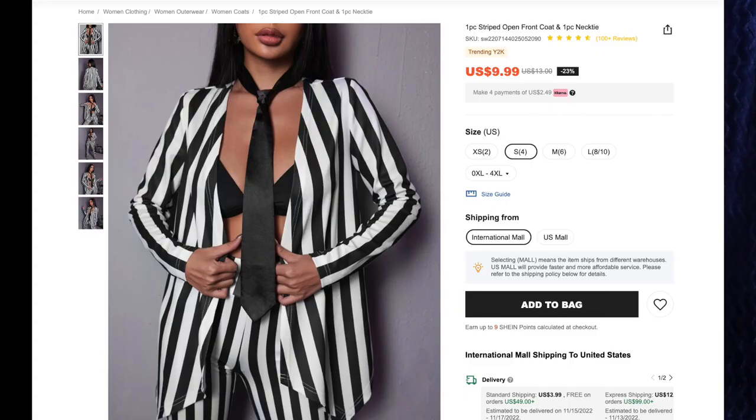Next up we have the one-piece striped open front coat and one-piece necktie for $9.99, and I got size small. Beetlejuice, Beetlejuice, Beetlejuice. I love black and white stripes, and this also comes with a black tie. I have no idea how to tie ties — I may have to look up some kind of tutorial. This is a more lightweight material, but I like it. It fits me very well, and we have the asymmetrical points at the bottom which is very fun. There are no buttons, zippers, nada on this — it is an open jacket, so you can flap around in it. It'll add to my Tim Burton Beetlejuice black and white stripe collection.